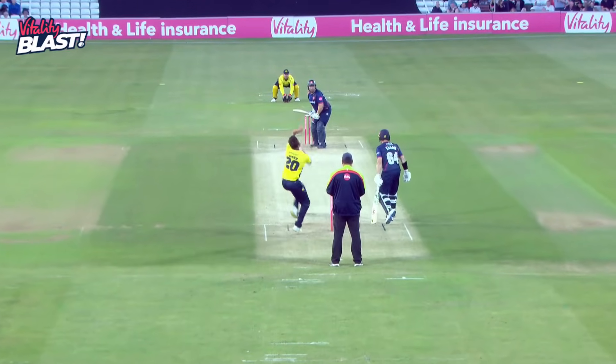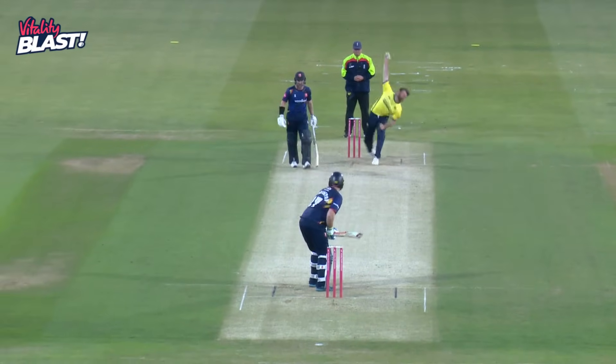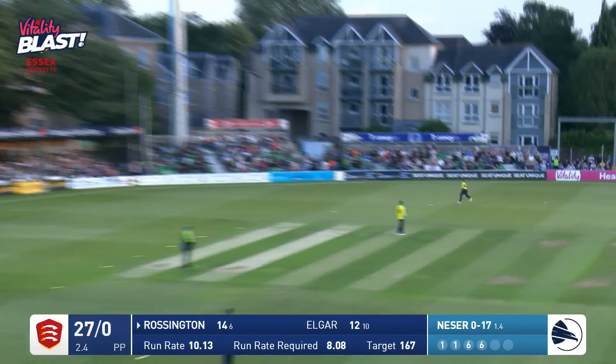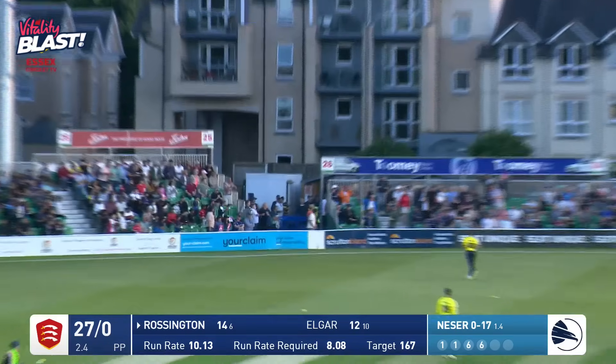Yeah, there's no mucking around with Rossington. He is there for this purpose, whether he's playing for Middlesex or Northamptonshire or Essex. This is what he does and the crowds love him. Into Rossington — Rossington swings that one away over long-on for four.